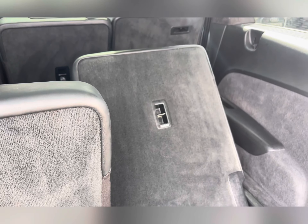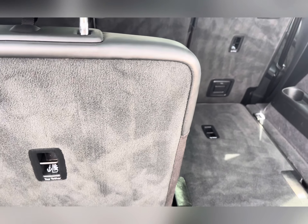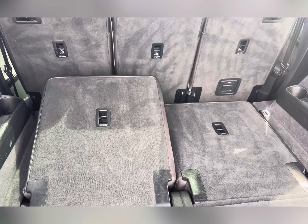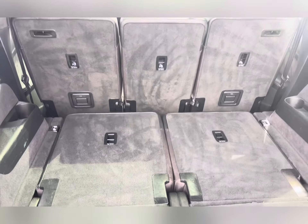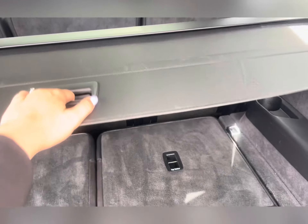However, these third row seats can be electronically dropped down, making it faster and easier to fold them away. When the third row seats are down, you are left with a large spacious boot, and it does come with a retractable cargo cover.